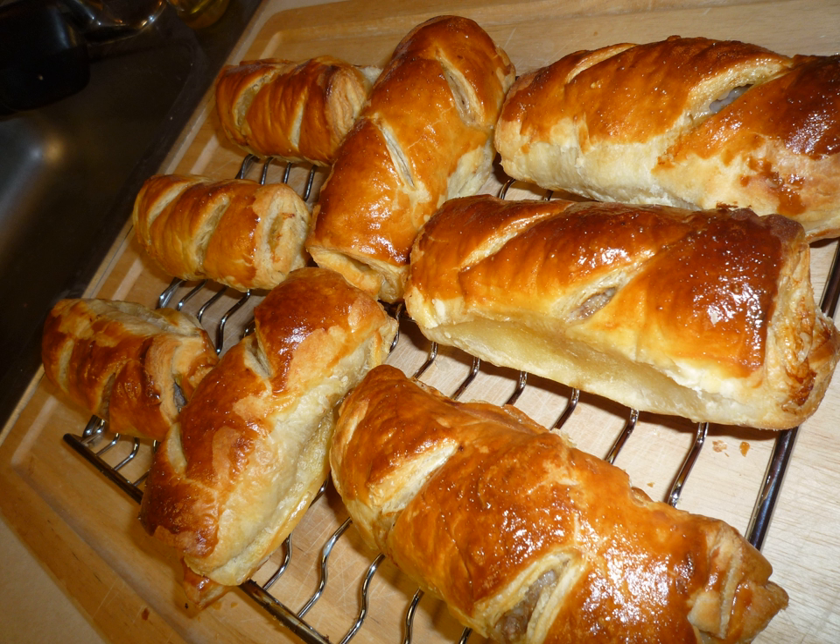A sausage roll is a British savoury pastry snack, popular in Commonwealth nations and beyond. They are sold at retail outlets and are also available from bakeries as a takeaway food. A miniature version can be served as buffet or party food.